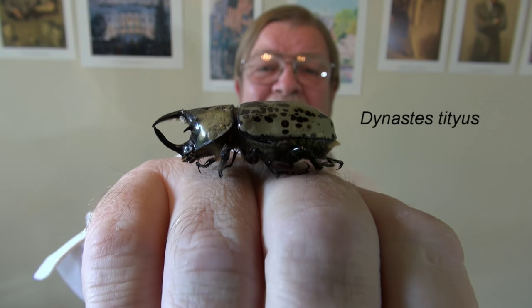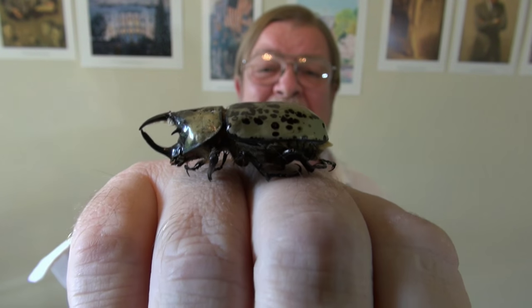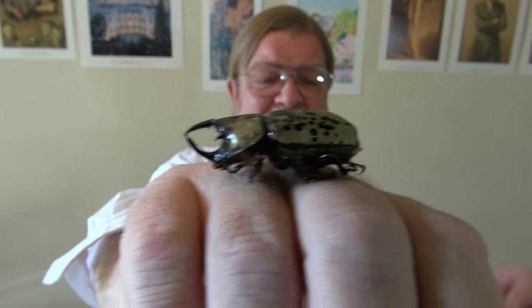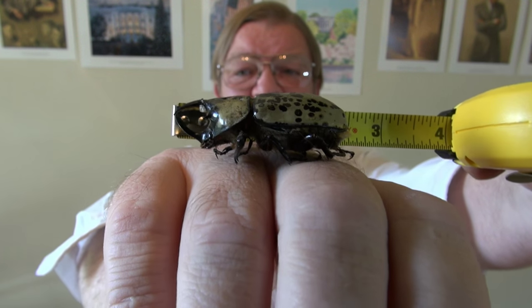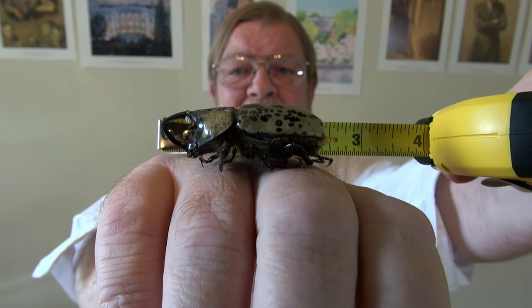I'll put that on the screen. I'm sorry if I blew the pronunciation, but that's how I would pronounce that. And they get up to about 2.4 inches long, just over 2 and 3/8 inches. And I wanted to try and show you that this one is, in fact, a full-grown male, about 2 and 1/4 inches long.